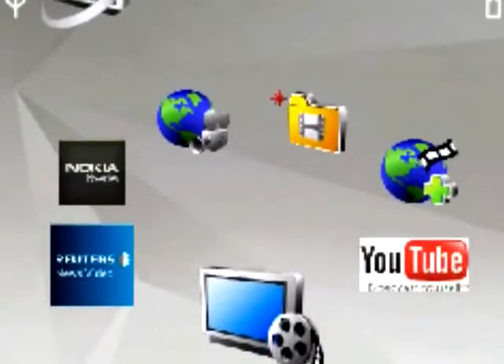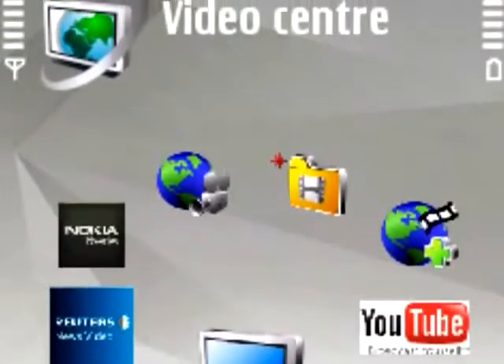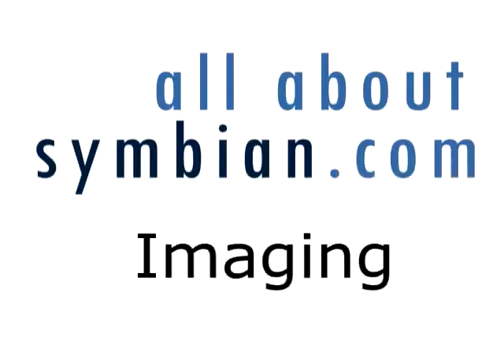There's the Video Center application for downloading video from the internet. There's also Flash Lite 3, which means you'll be able to play YouTube videos in the browser. Also, this is an N-Gage capable phone, meaning you'll be able to play a variety of N-Gage games.